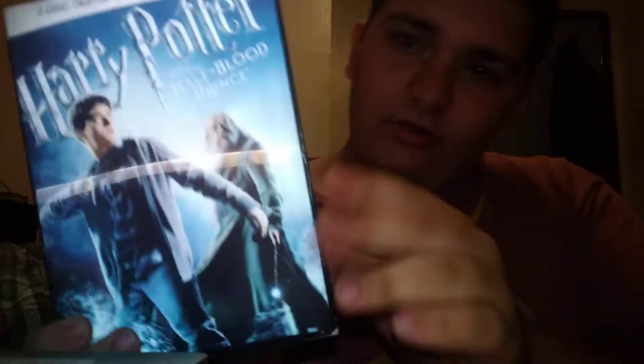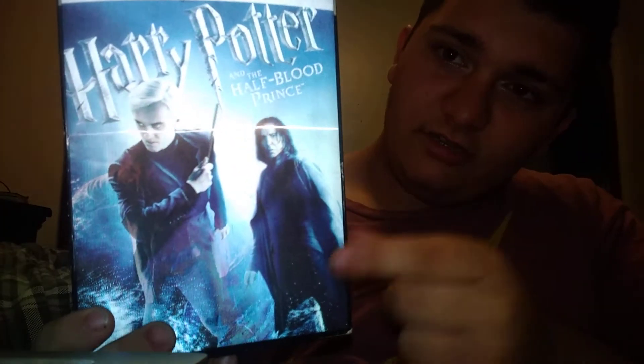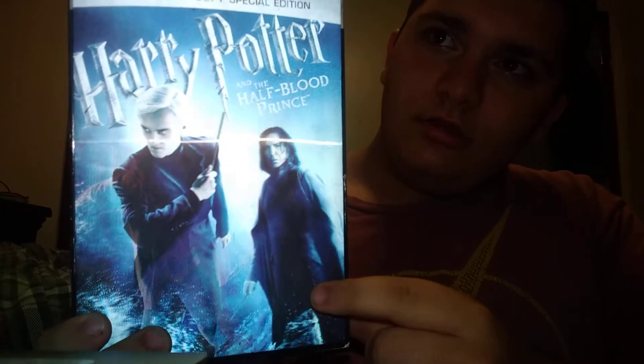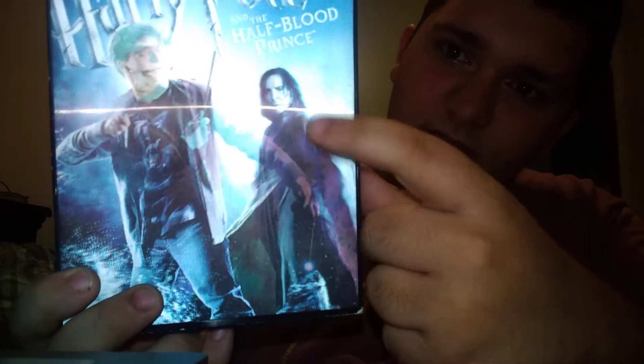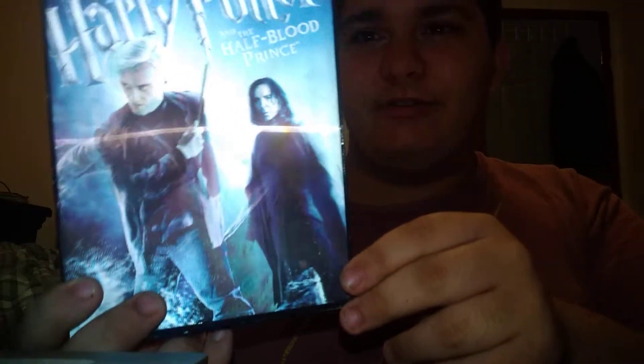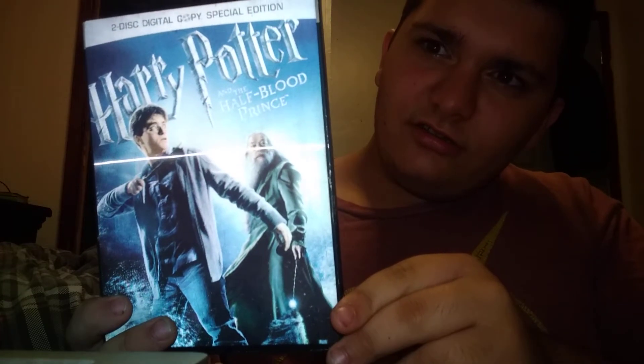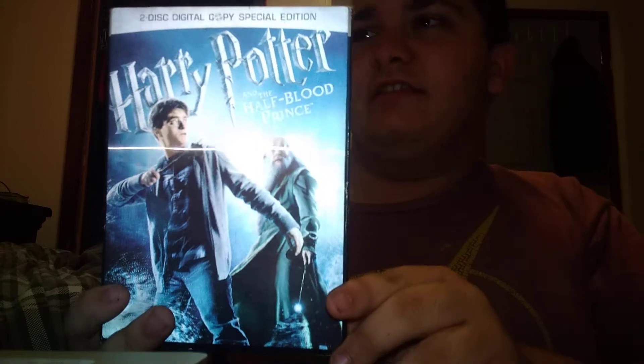This cover has Malfoy on it — if you guys know the name of the person with Malfoy, please comment below. Oh, Snape! Yeah, I just remembered. And there's Harry, and the character who died — I forgot his name. Not Jawa, because Jawa is from My Hero Academia.